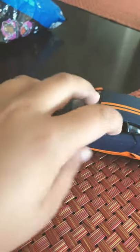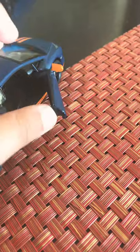So this Lamborghini has opening doors and it's a Lamborghini Huracán — blah blah blah, just read that, I don't care.